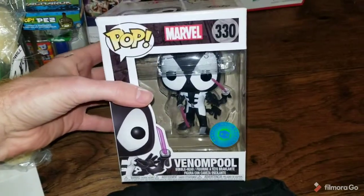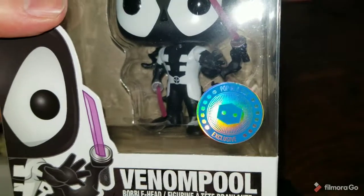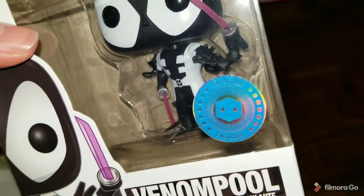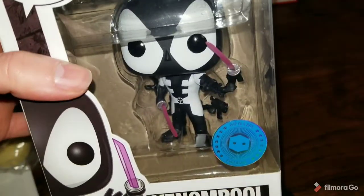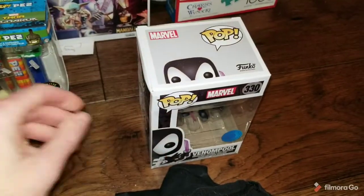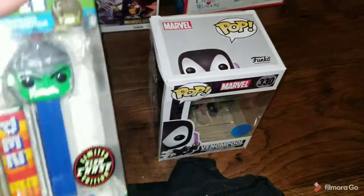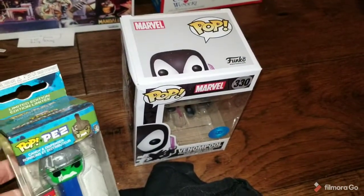This Venom Pool Funko Pop sold for $20. I got this from a company called Pop in a Box — that was back when I was doing a lot of Funko Pop reselling. Pop in a Box is a company based out of Australia where you could buy their pops and they would send them to you relatively cheap. So I might have made a little bit of money on that, but it's pretty much breaking even.